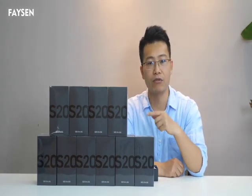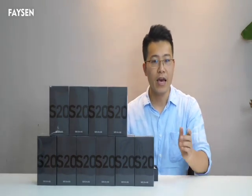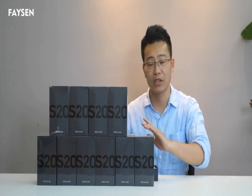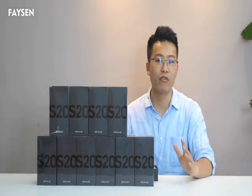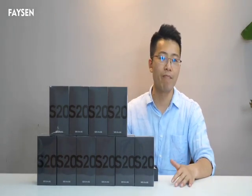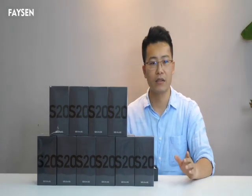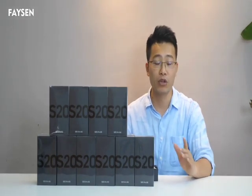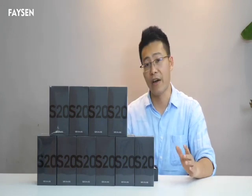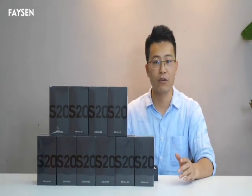So the rules are: subscribe to my YouTube channel and leave a message down below this video — anything you want to say about the Samsung Galaxy S20 Ultra. That message is your evidence for entering the giveaway. We offer international free shipping. If you win, we will contact you by email or Twitter. The final results will be announced on my Twitter, so I suggest you subscribe to my Twitter as well to see if you've won.